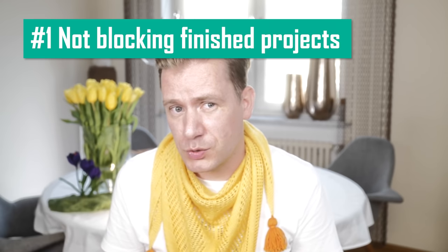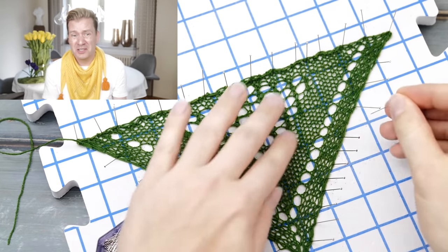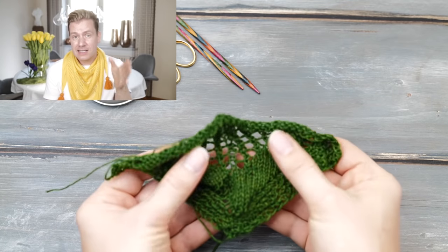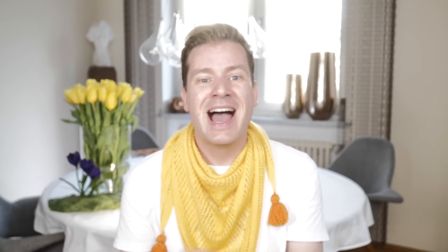Mistake one: not blocking your finished work. When I started knitting, I didn't really understand why every experienced knitter talked about blocking so much. I wanted to wear my finished objects right away and not wash it and pin hundreds of pins into it — too much work and what for? If there's one thing I regret, it's certainly not learning or rather understanding why you need to block your finished projects. This is a little lace pattern before blocking, and this is how it looks after blocking. I don't think I need to say more.